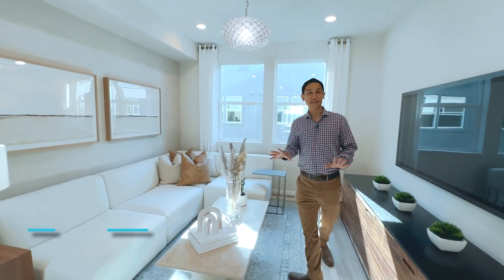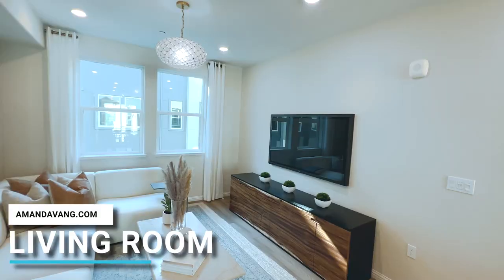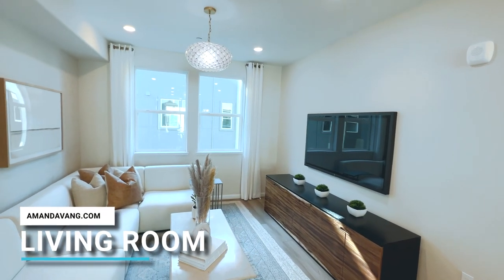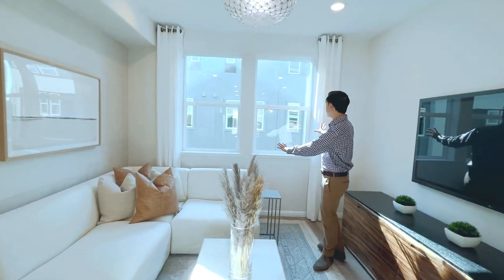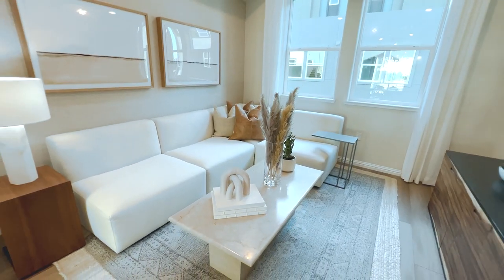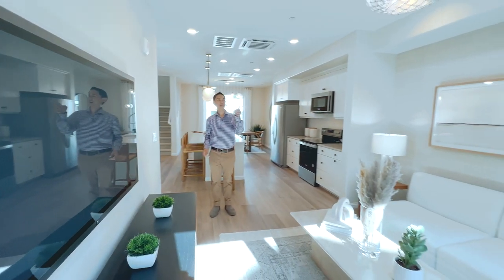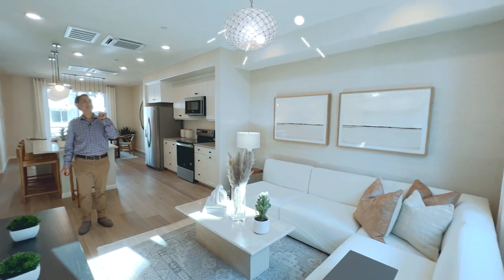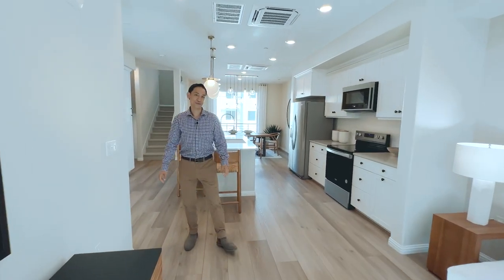Over here we've got the living room. Once again, we have an accent wall on the right side. You can see the interplay between the white, the wood, some dark colors. You have these big windows to bring in a lot of natural light. I love this cabinet here and this light fixture — that's a really cool light fixture. It's even got the brushed gold, translucent finish. So cool.